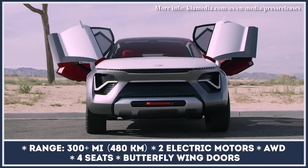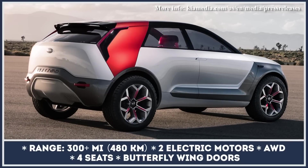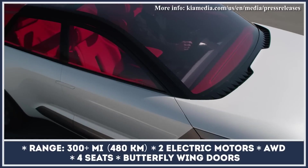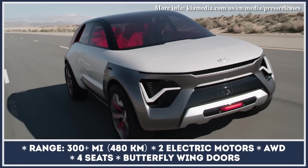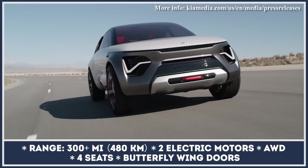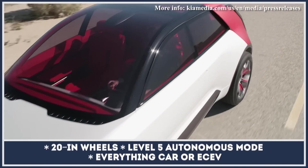Kia is aiming at creating a whole new class of vehicles with the futuristic compact crossover labeled as the ECEV, or Everything Car Electric Vehicle. The Habanero should feel comfortable on narrow city streets and at the same time be able to drive off the pavement onto remote trails with ease.